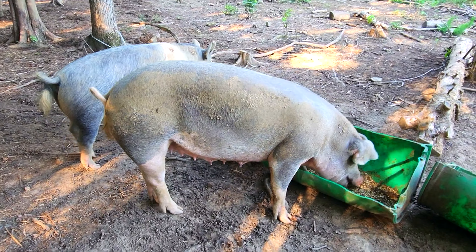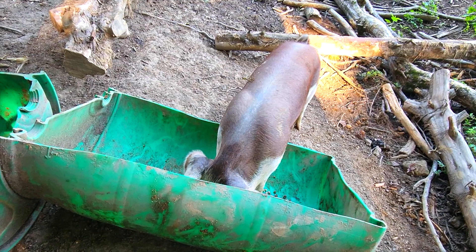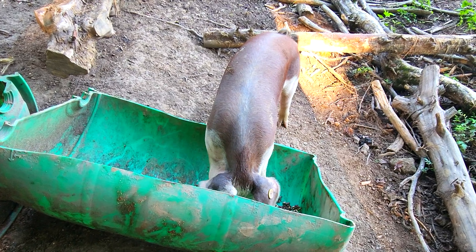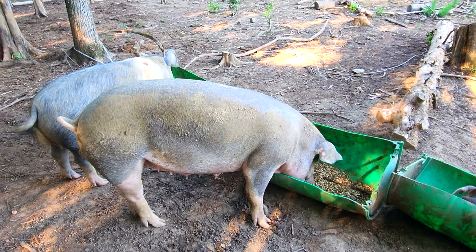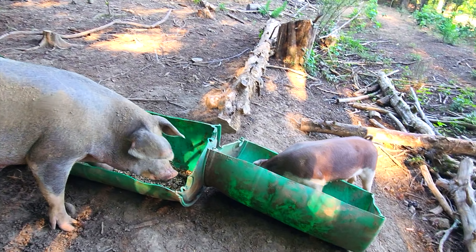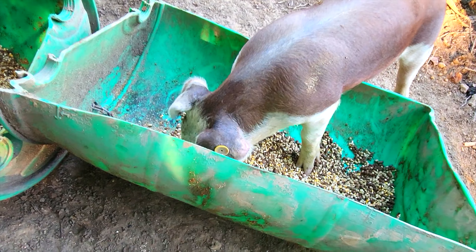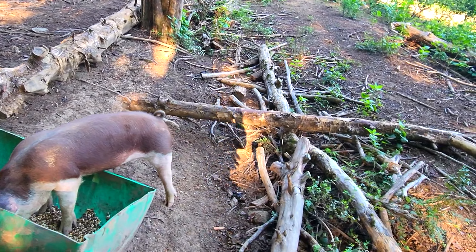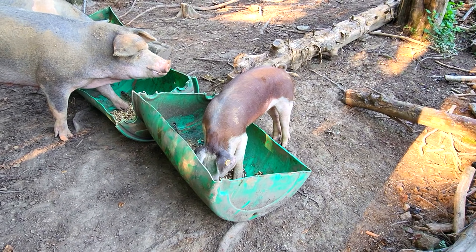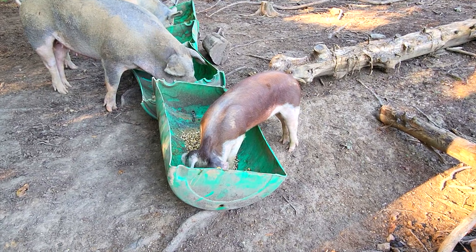I want to introduce you to number one. This is my replacement female I kept out of Blondie — one of her piglets from the last batch of pigs — and she's now joined the breeding stock herd. Little Red retired to a cooler place. I'm just calling her number one because she's got an ear tag with the number one on it. I don't know if I'll come up with a name for her or not, but she's at least 75 percent Hereford, so she's really got the good Hereford markings.